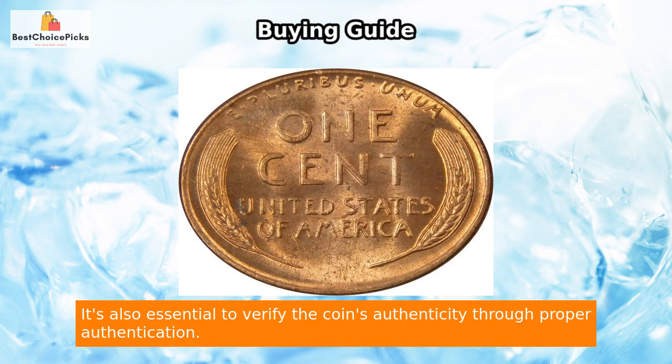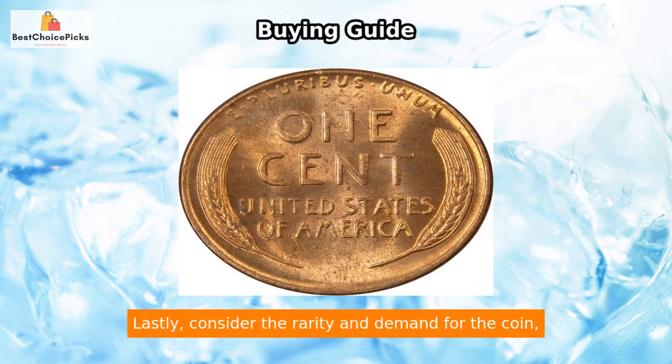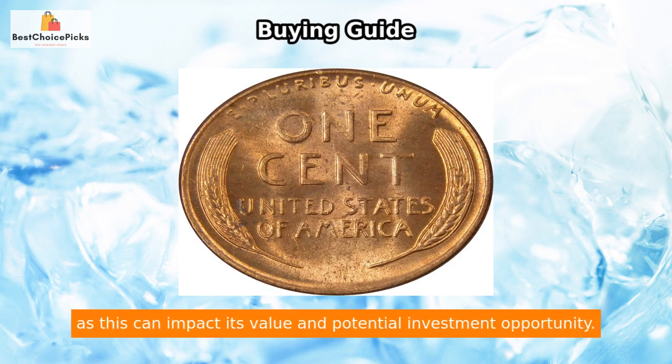It's also essential to verify the coin's authenticity through proper authentication. Lastly, consider the rarity and demand for the coin, as this can impact its value and potential as an investment opportunity.